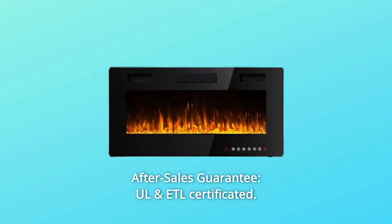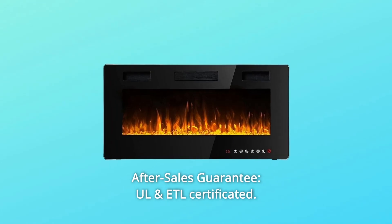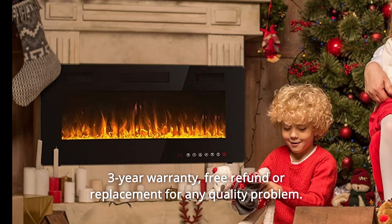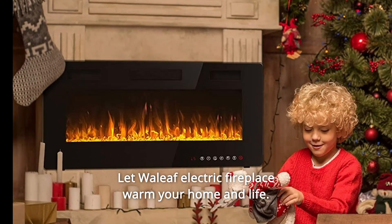Number 5: After Sales Guarantee. ETL certified with a 3-year warranty, including a free refund or replacement for any quality problem. Let Waylef Electric Fireplace warm your home and life.